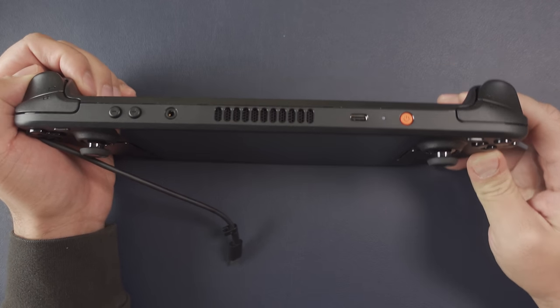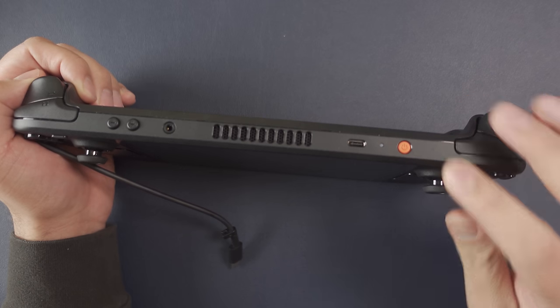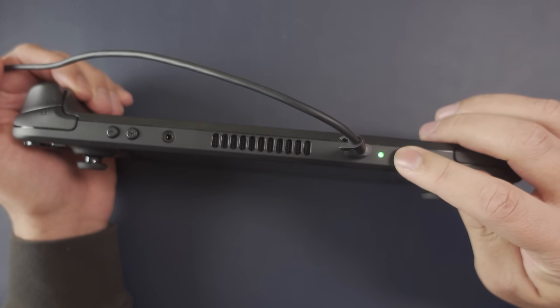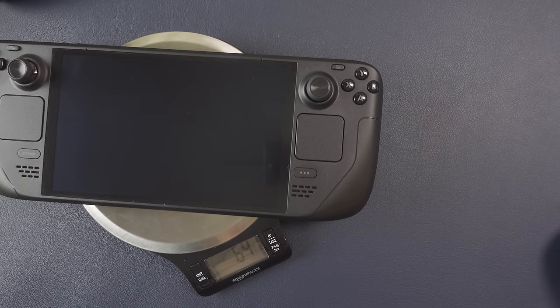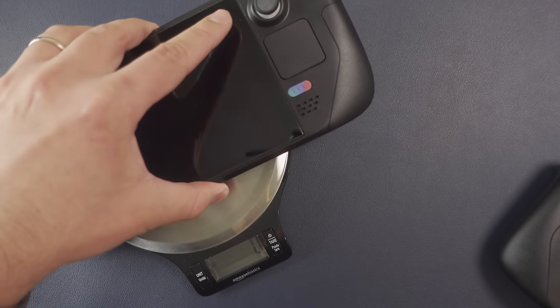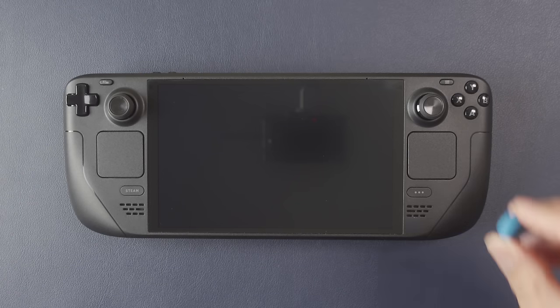The only contrast to the stealth fighter look is the new power button, which is actually orange — a significant contrast. The power LED next to it is now an RGB LED that turns green when fully charged. In terms of size and weight, the Steam Deck OLED is about 30 grams lighter than the LCD, which isn't much in actual numbers but is noticeably lighter when holding it.